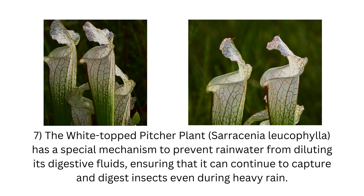7. The white-topped pitcher plant, Sarracenia leucophylla, has a special mechanism to prevent rainwater from diluting its digestive fluids, ensuring that it can continue to capture and digest insects even during heavy rain.